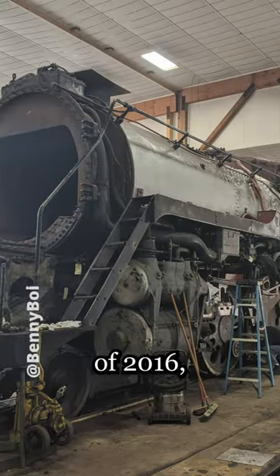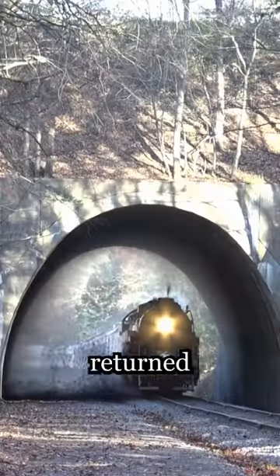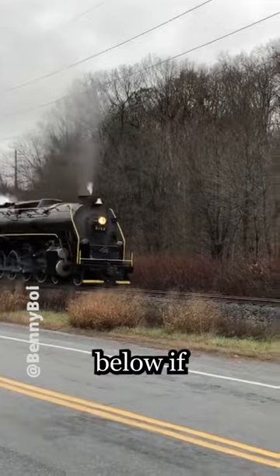Beginning in February of 2016, the locomotive was restored to operating condition and returned to service in April of 2022.